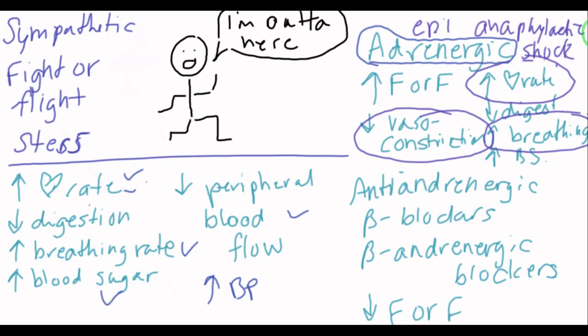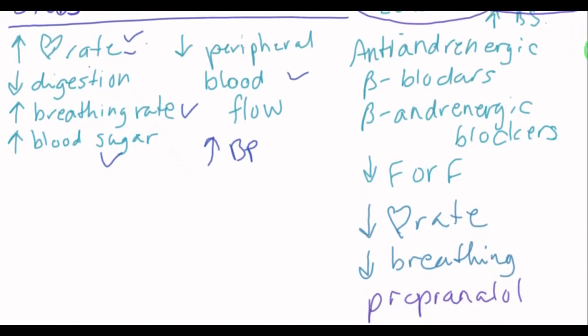Anti-adrenergic drugs — beta-adrenergic blockers or beta-blockers — are going to decrease all of those responses. Side effects include hypotension, because we are decreasing our heart rate, we are not decreasing peripheral blood flow, so we have open dilated vessels and a decreased heart rate, which lowers blood pressure. We are going to have bradycardia from slowing the heart rate, fatigue because we are breathing slow and heart rate is slow, and we will feel calm. Depression can come along as a side effect — kind of the opposite of the nervousness. And hypoglycemia, because we are not increasing blood sugar, so blood sugar comes down and we have low blood sugar.